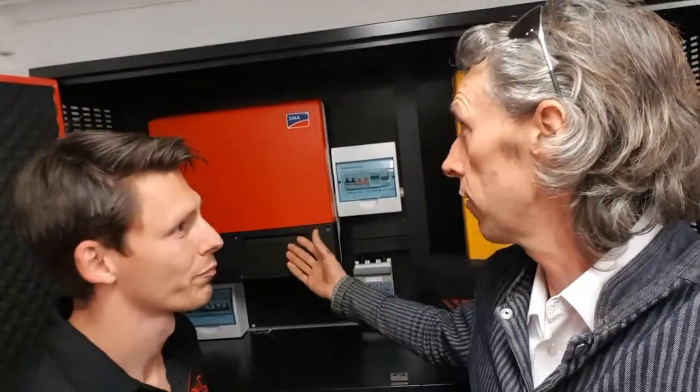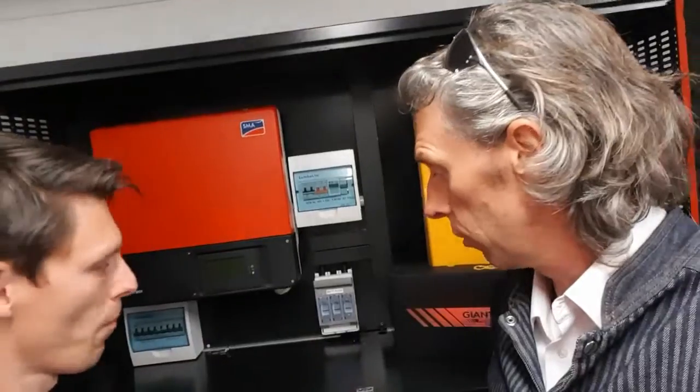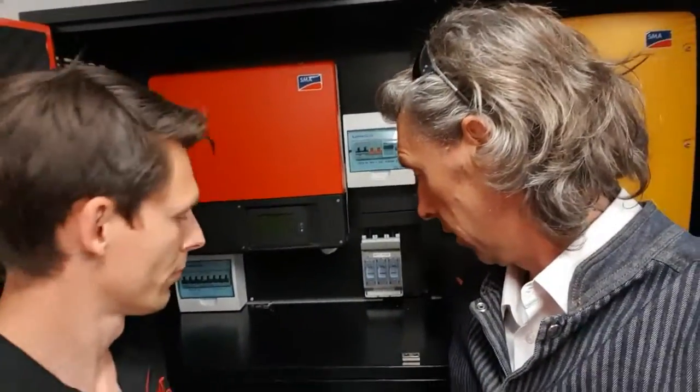Behind us is one of the SMA AC coupled off-grid systems. The battery that we particularly want to talk about today is the lead carbon battery.